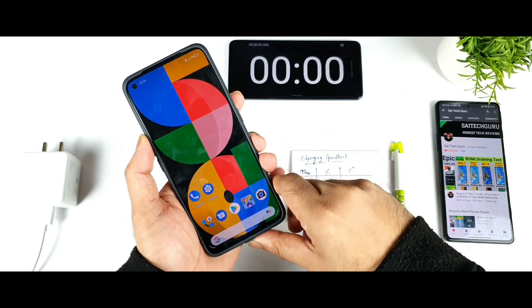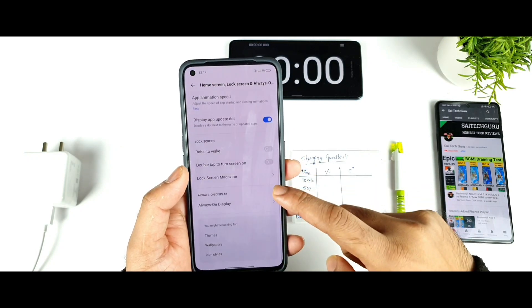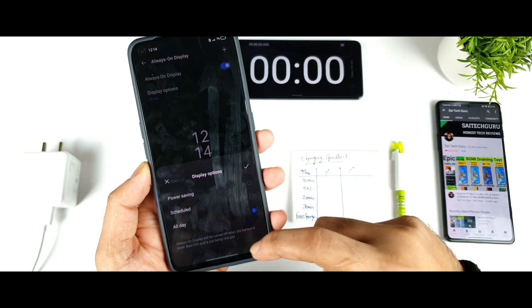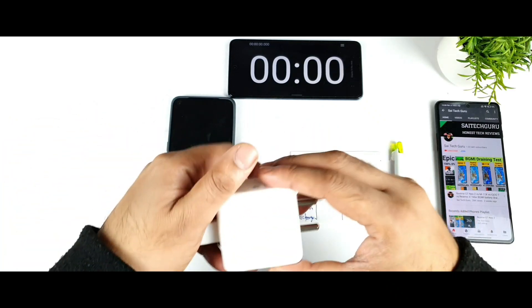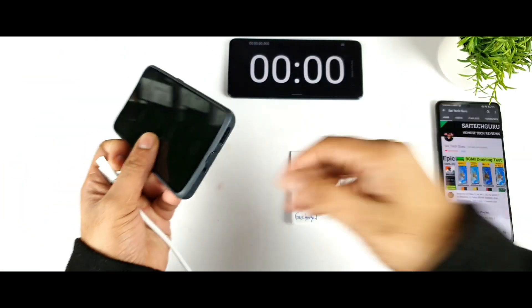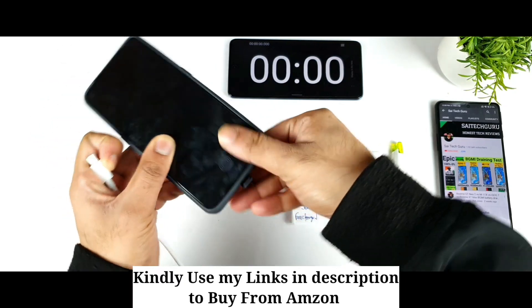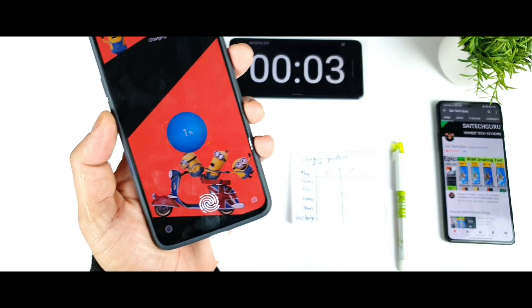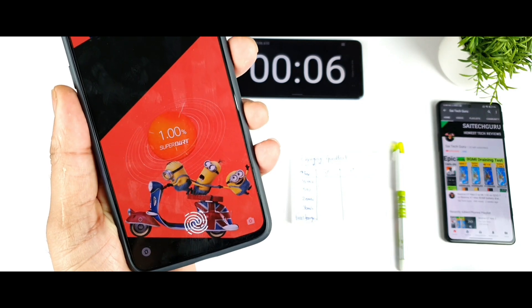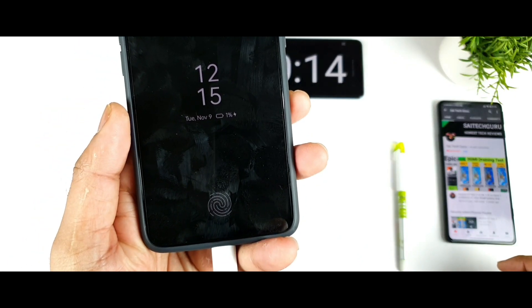Right now the battery percentage is exactly 1%, as you can clearly see. I have enabled the always-on display functionality — you can clearly see it is enabled. I'll connect the charger now; I cleared everything from the background applications, there is no live wallpaper. I am using the Super DART charger — exactly 65 watts — and the Super DART indication is present. Always-on display has also turned on now.